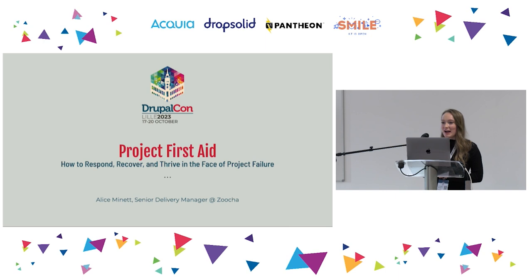Good afternoon, everyone. I hope you're all having a fantastic first day at DrupalCon. I'm Alice, and typically I am a senior delivery manager for a Drupal agency called Zucha, but today I'm going to be your project first aid trainer.